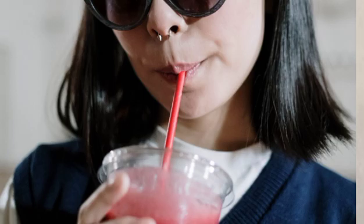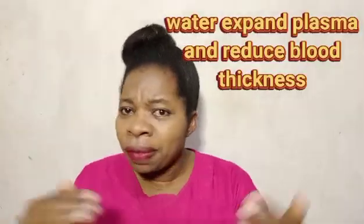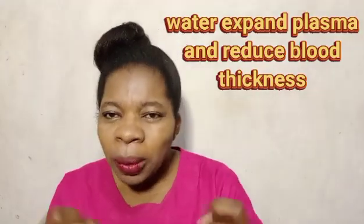Drink fluids to improve the volume of your plasma. Your plasma is the fluid part of your blood. It expands the plasma volume and reduces the viscosity or thickness of the blood, reducing red blood cell dehydration and the intracellular concentration of the hemoglobin S, or sickle cell.